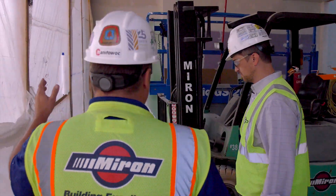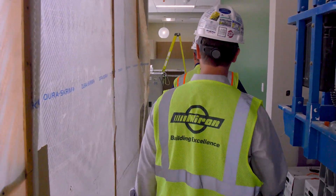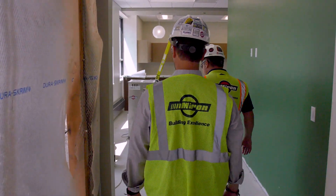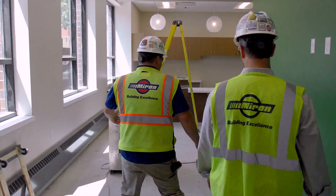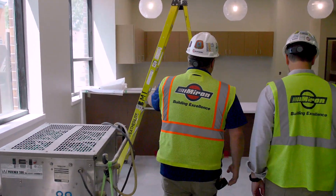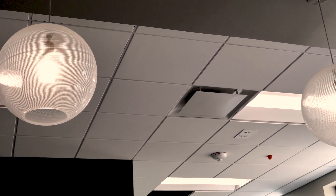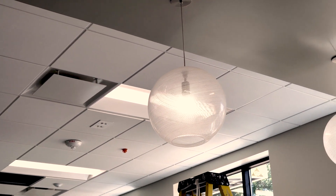We walk in the vestibule here and we'll head right through to the admin area — watch your step next to the forklift. As the parents come in during school hours, you walk right through here into the administration area. It's got some really cool accents like these lights, and it's going to be a really nice countertop and casework in front here.